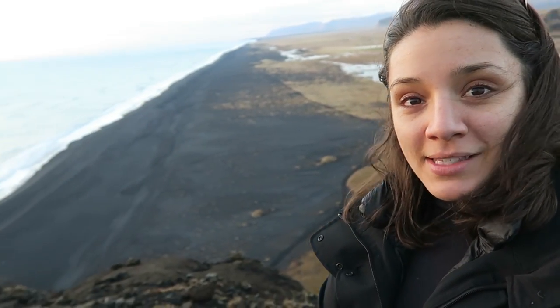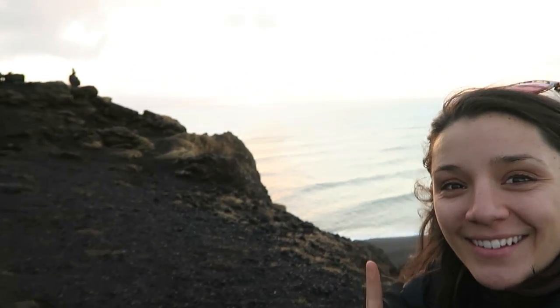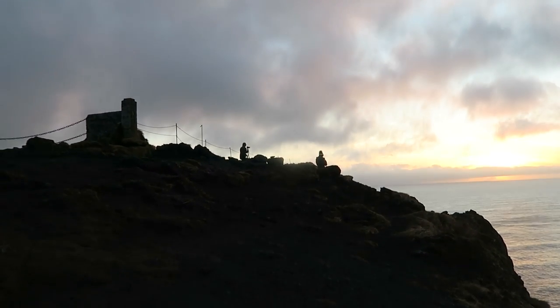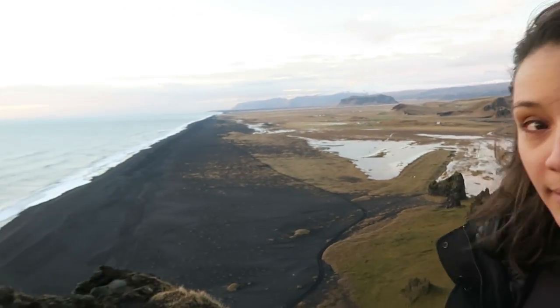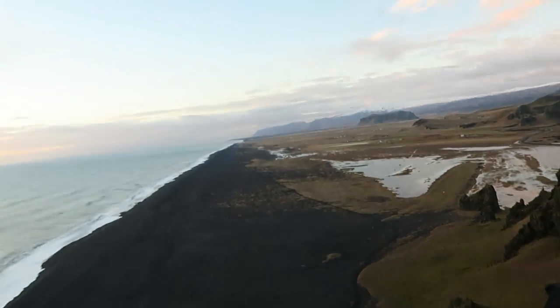The last stop of the day before heading to Vik for the evening. We are at one of the most beautiful cliffs I've ever been to — cliffs behind a beautiful black sand beach with the ocean right there and the sunset behind me. We went up to the top and it was like so pretty.